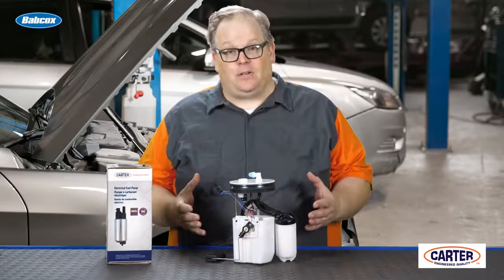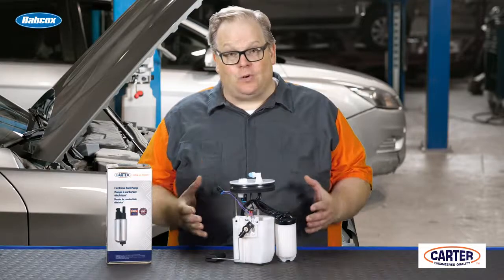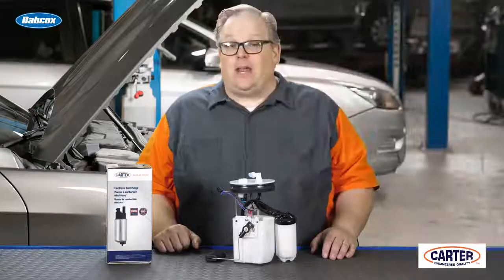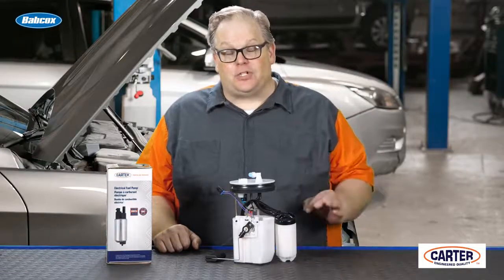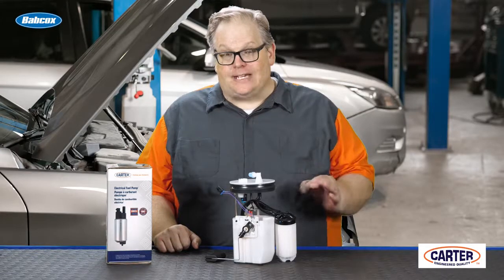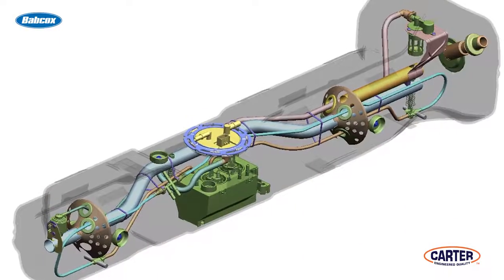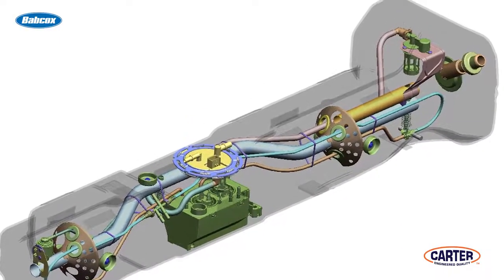If you're dealing with a vehicle 1997 or newer and you see that there's only one fuel line coming from the tank, you have to assume that there may be an issue with an internal leak inside the fuel pump — the hoses that connect the turbine to the fuel system and the fuel pressure regulator.